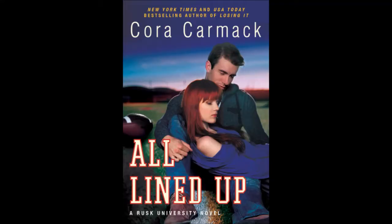I also got two books from Edelweiss this month. The first one was All Lined Up by Cora Carmack, which is the first book in her new series Rusk University. I got this one for review because I'm part of the blog tour in May. I already read it and it was amazing, so look out for my review in May.